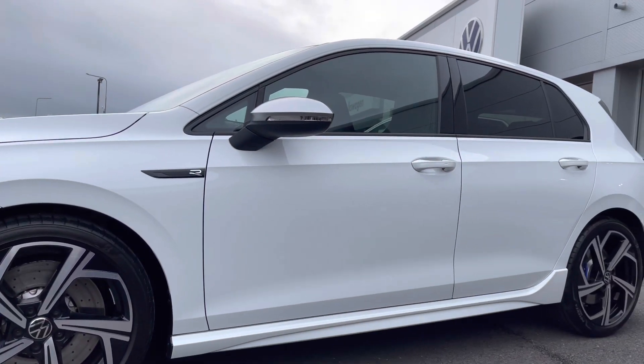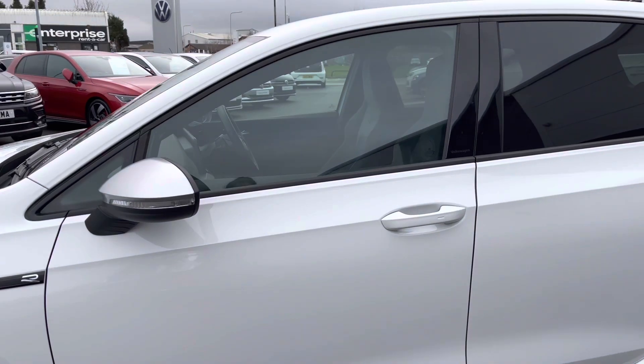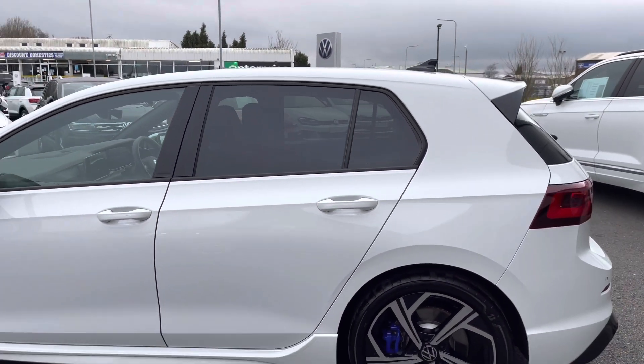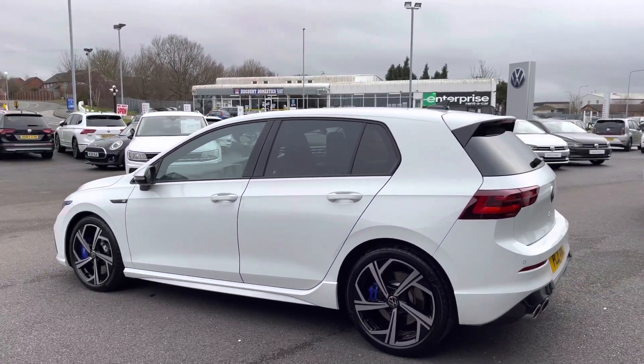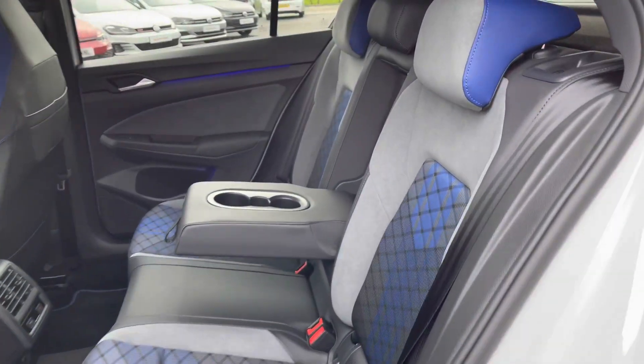Panning up, you'll notice that we do have rear privacy glass that's 90% light-absorbing, so this will give you extra security for any belongings stored in the back, as well as enhancing the sporty effect on this performance model. It's also designed to help regulate the car's temperature.